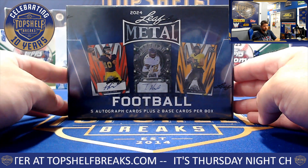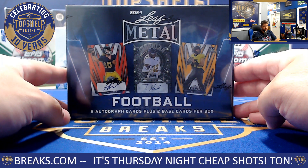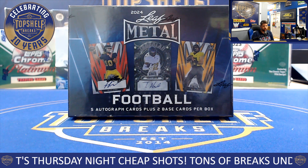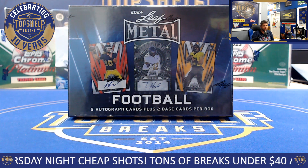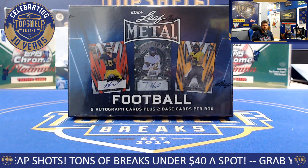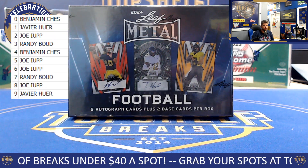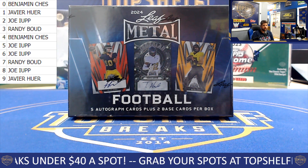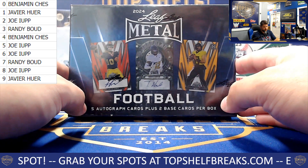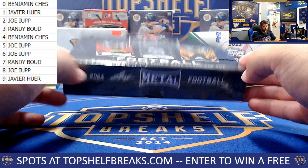We're diving into this hobby box of Leaf Metal Football — five autos and two base cards as part of our dual serial number break here at Top Shelf Breaks. Everybody's getting a number between one and five, as well as a number between six and zero, to set themselves up in the top left corner. You can follow along with all of our hits and who's going to be taking them home. Good luck, one and all. Here we go.